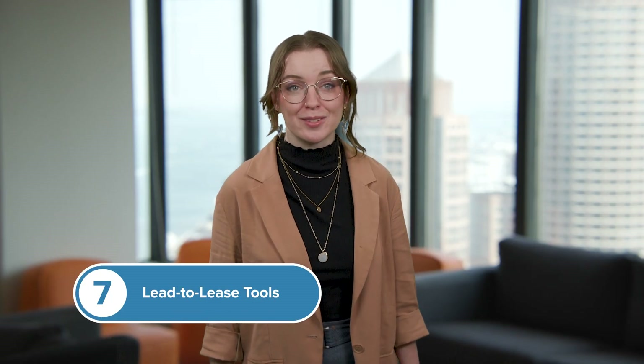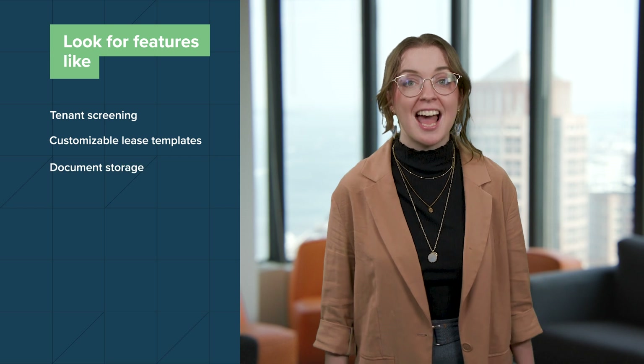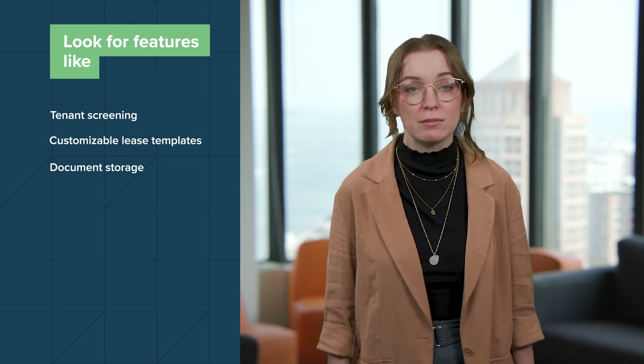Number seven: lead-to-lease tools. Automate every step, from applications to e-signatures. Look for features like tenant screening, customizable lease templates, and document storage to streamline the leasing process. Apartment management software combines all these tools into one seamless platform, simplifying everything from tenant communication to lease renewals and beyond. Now that you know the benefits and key features of apartment management software, let's look at the top solutions.